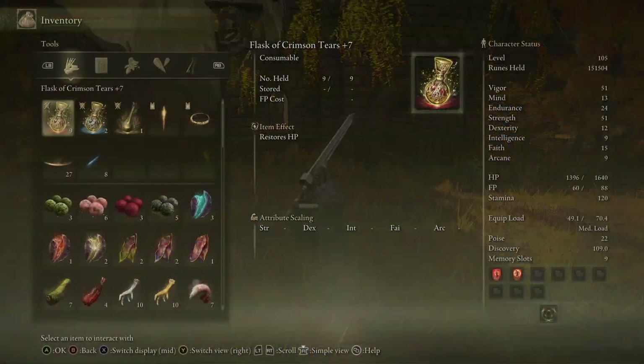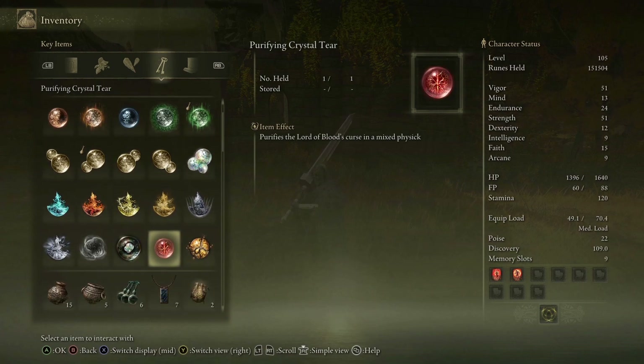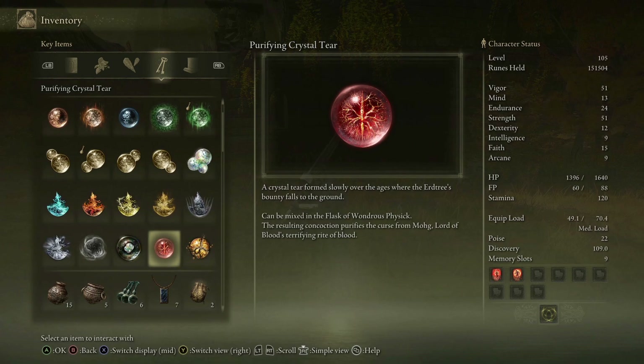We got the Purifying Crystal Tear and Elenora's Poleblade. The Purifying Crystal Tear: 'A crystal tear formed slowly over the years where the Erdtree's bounty falls to the ground. Can be mixed in a Flask of Wondrous Physick. The resulting concoction purifies the curse of Mohg, Lord of Blood's terrifying Rite of Blood.' So there's a curse we'll need this for — guaranteed.